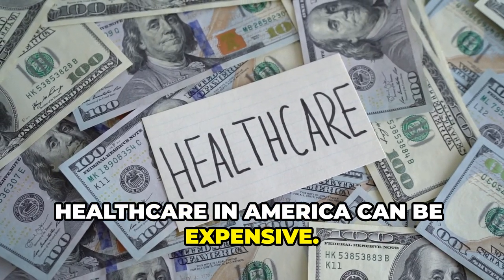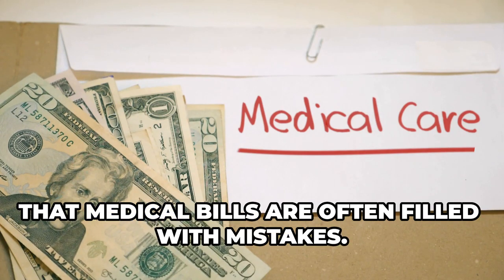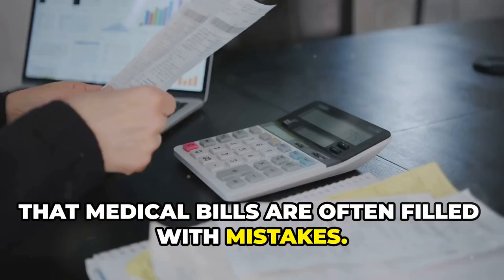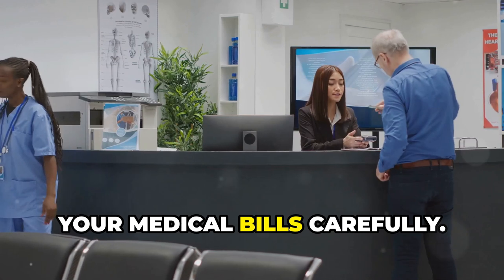Healthcare in America can be expensive, and what many people don't realize is that medical bills are often filled with mistakes. These errors can cost you a lot of money. That's why it's so important to check your medical bills carefully.